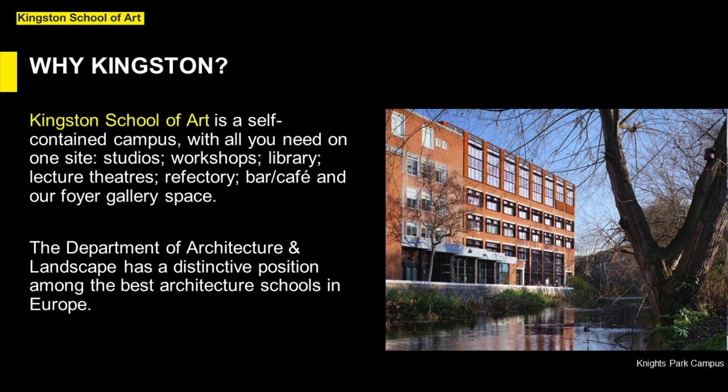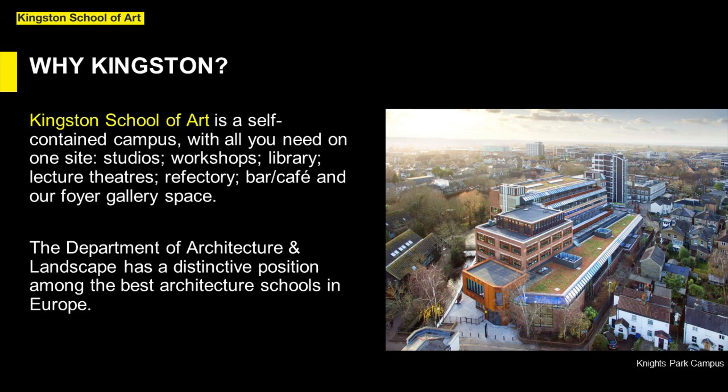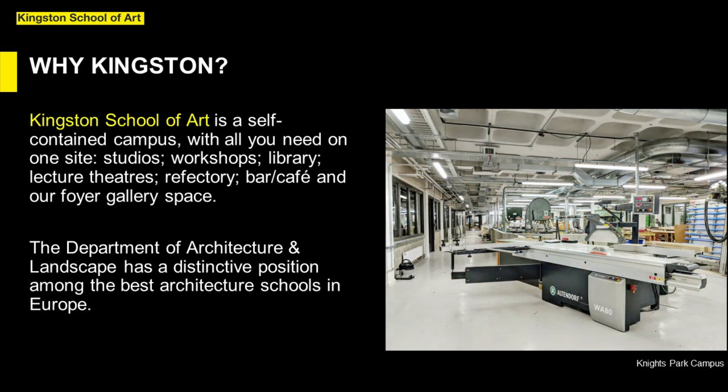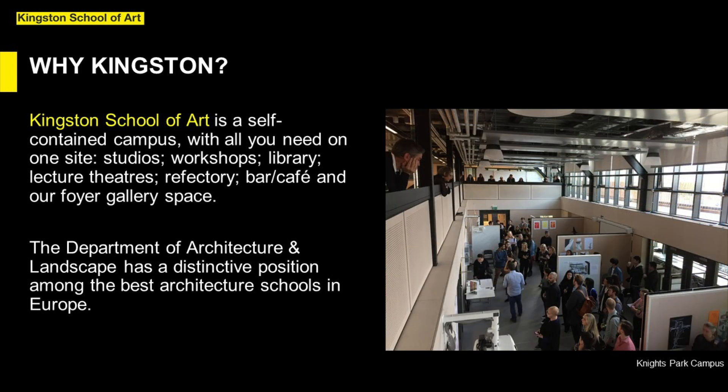Kingston School of Art is a self-contained campus with all you need on one site: design studios, 3D and digital workshops, library, lecture theatres, refectory, bar cafe and our foyer gallery space. This space hosts a changing programme of exhibitions by students studying on all courses in the art school.